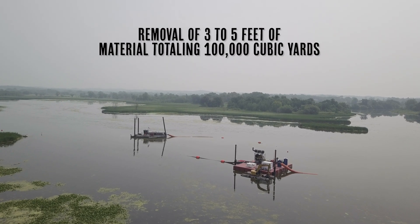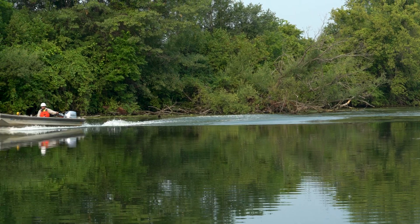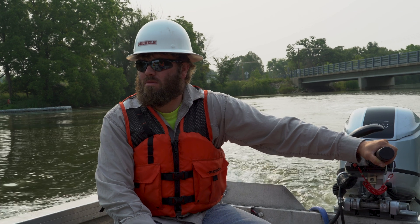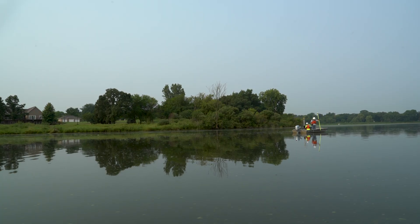Over the years, sediment has built up in the river. This project is flow enhancement — by removing this material in the channel, it'll allow the river to stay more streamlined in the channel rather than backing up into people's backyards and into their basements.